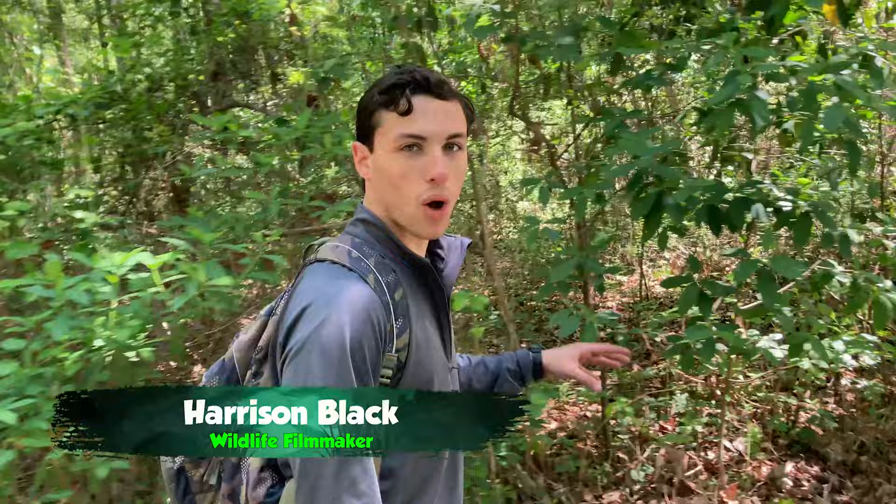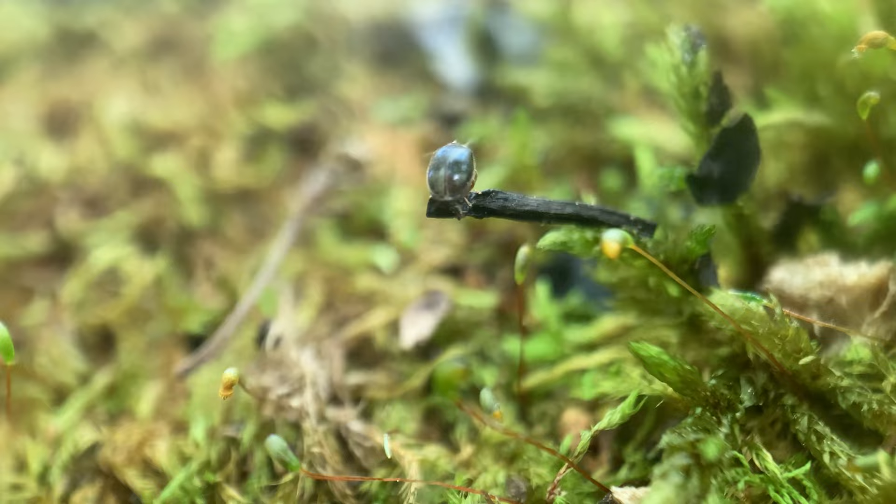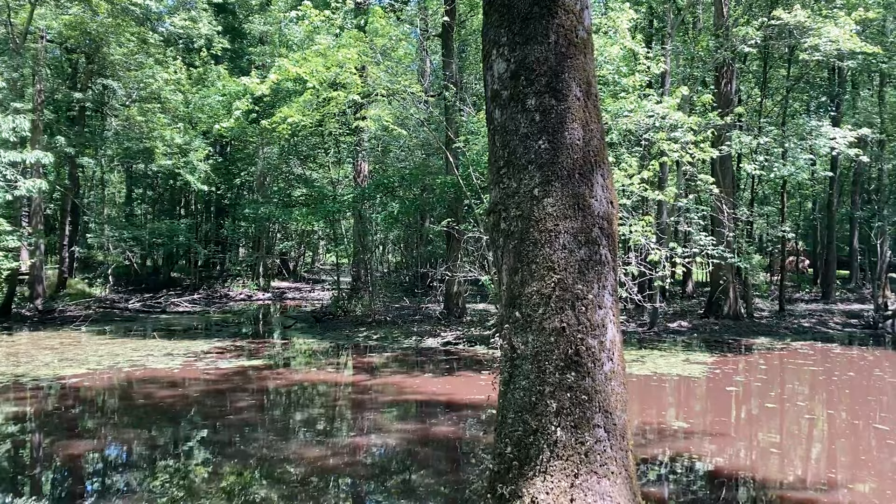We're exploring a hardwood swamp right now, and we've already seen a ton of really cool insects — beetles, dragonflies. We probably stand a chance at some really cool stuff. Large beetles have been known to hang out in this area, so all we've got to do is keep scanning these logs and these bushes and we'll get something.